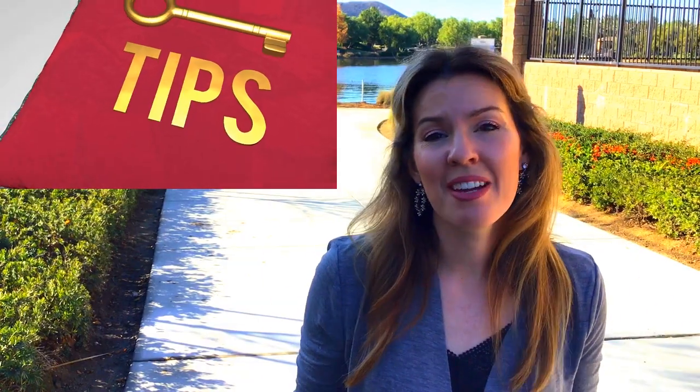Here is a very important new construction tip. Make sure you take your trusted and experienced agent with you the very first time you visit and tour the community. If you tour a community without your agent, oftentimes the builder will not later allow your agent to represent you should you decide to purchase one of the homes. If that happens, you will only be represented by the agent that works for the builder, which is not in your best interest.